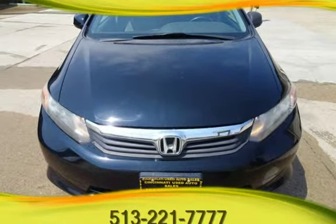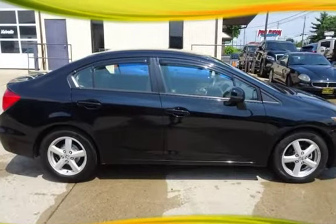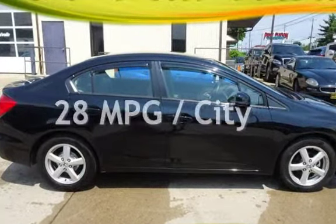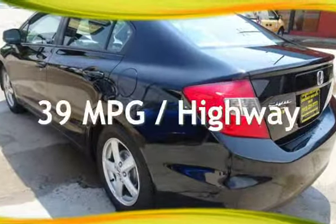This Honda has less than 118,000 miles on the odometer. Estimated fuel economy for this vehicle is 28 miles per gallon in the city and 39 miles per gallon on the highway.